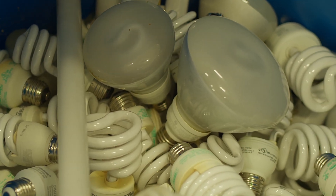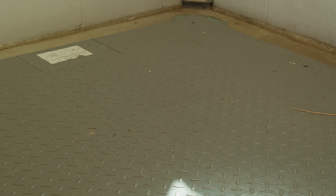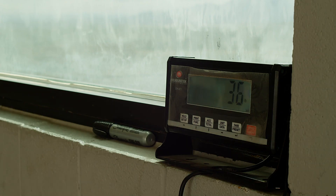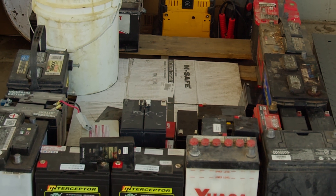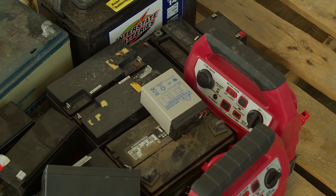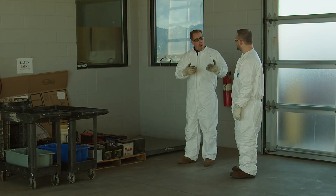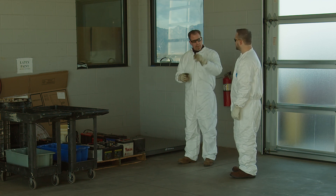Over here we have this innocuous-looking recycle bin — we use it for fluorescent tubes. Coming to the other side, the first thing you see is this big gray metal scale. Some of the waste we send out has to be weighed — we throw it up here, hit the button, write down the weight, and send it out for storage until pickup. Here's our lead acid battery collection point. We take car batteries, marine batteries, and batteries from UPS units for backup computer power. For anyone bringing in a UPS, we only want the batteries — once they're out, you can throw the component away.